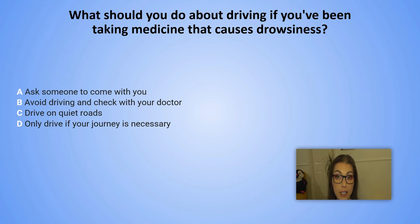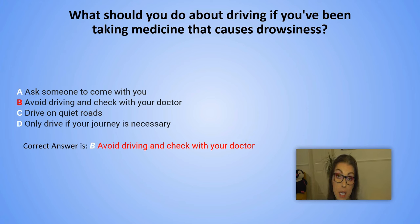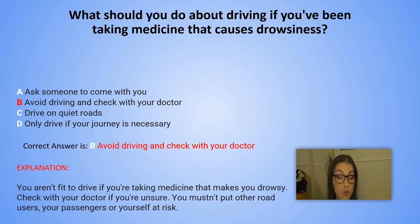And the correct answer is B. Avoid driving and check with your doctor. Explanation: You aren't fit to drive if you are taking medicine that makes you drowsy. Check with your doctor if you are unsure. You mustn't put other road users, your passengers or yourself at risk.